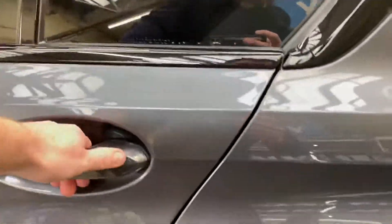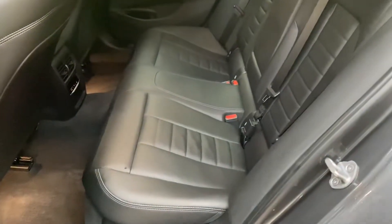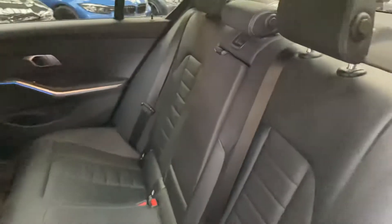The interior is black Vernasca leather, and the front seats are heated as well as featuring the electric lumbar support option.